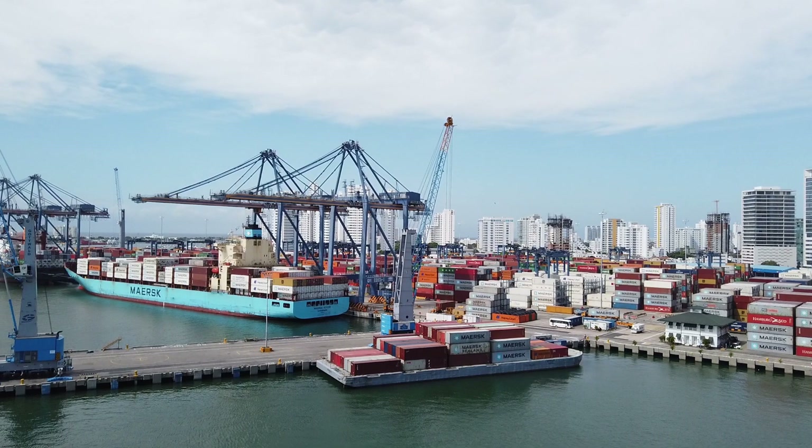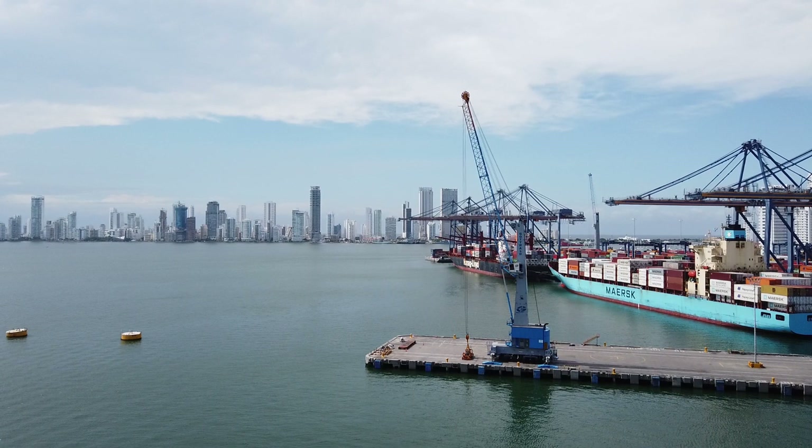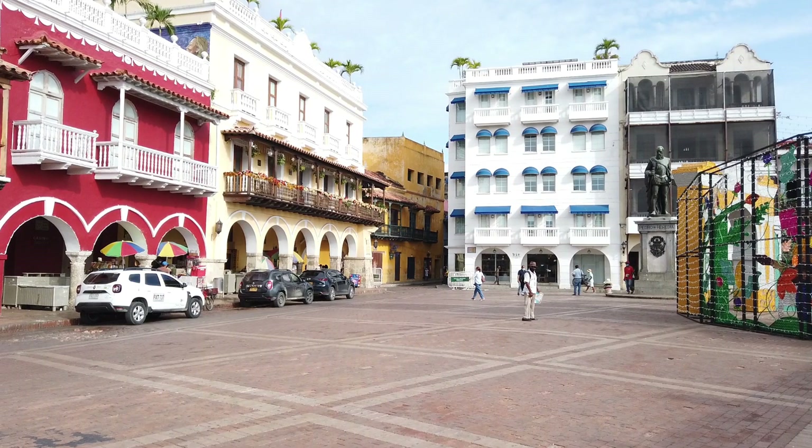Cartagena is a port city located on the Caribbean coast of Colombia. The city was founded in 1533 and was named after another port city located in southeast Spain. Cartagena is very popular with tourists and is best known for its beaches, colonial architecture, and historic walled Old Town, which was designated a UNESCO World Heritage Site in 1984.